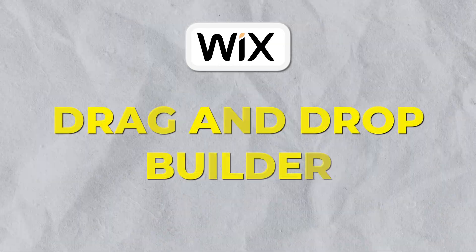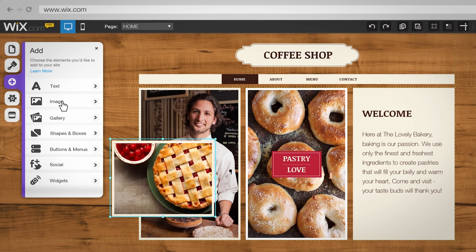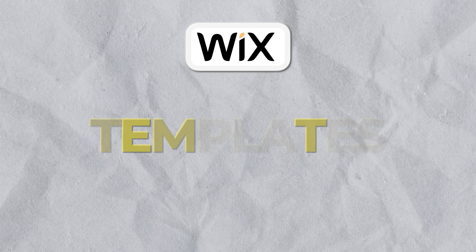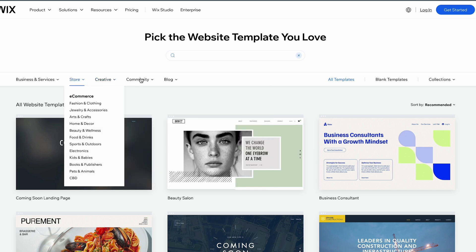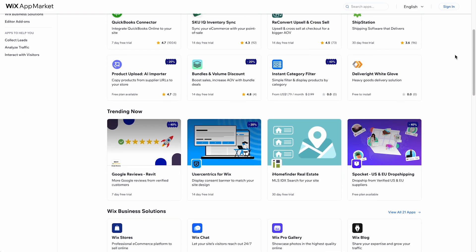Talking about some of the key features of Wix — the big one being their drag and drop builder. Wix's drag and drop editor makes website creation effortless; you can easily add and arrange elements on your site with a simple drag and drop mechanism. They're also known for their templates — Wix offers over 800 designer-made templates for various industries, whether you need a portfolio, an online store, a blog, or a business website. The Wix app market provides a wide range of apps and integrations to enhance your website's functionality, from SEO tools and social media integration to e-commerce solutions and marketing tools.